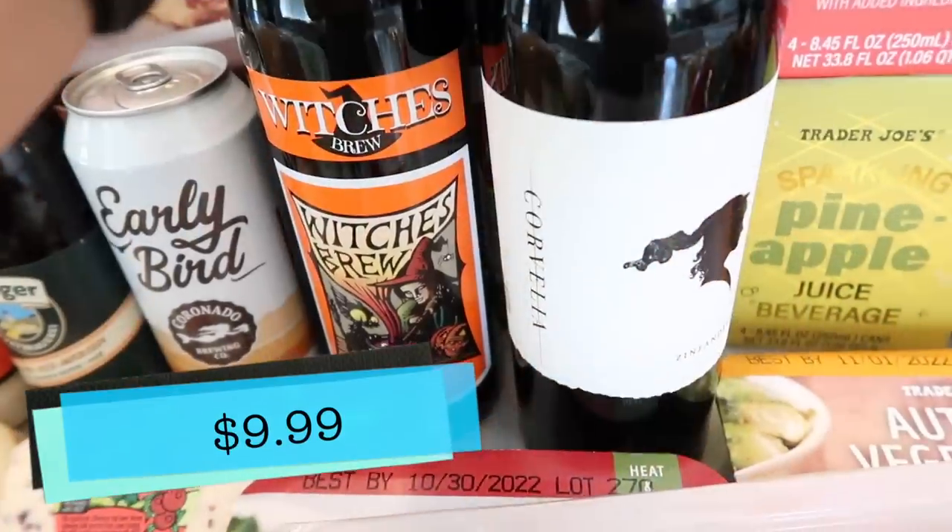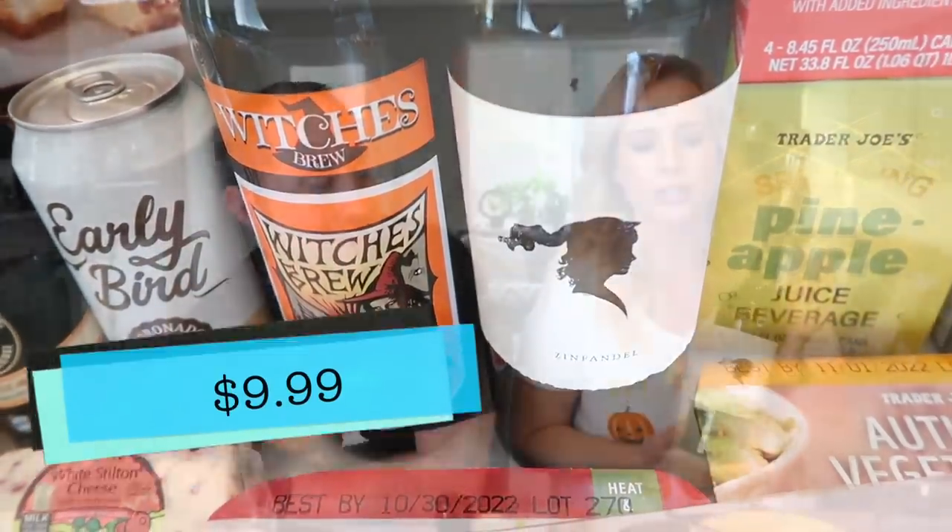Now we're going to pour the Corvelia Zinfandel. If you missed the haul: this wine is a limited buy, only available once a year. The Corvelia cab I showed before was different — this is the zinfandel, a totally different wine. It's only available right now, so if you want to try it you've got to run out and get it, and stock up because you won't see it again until next year.